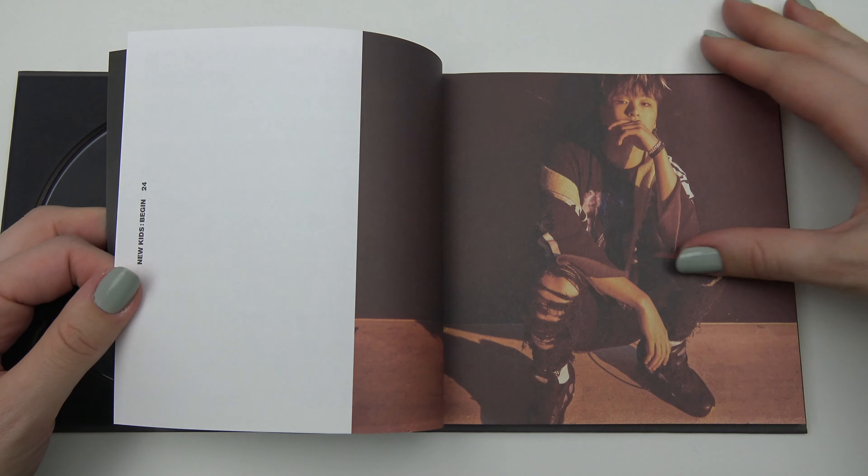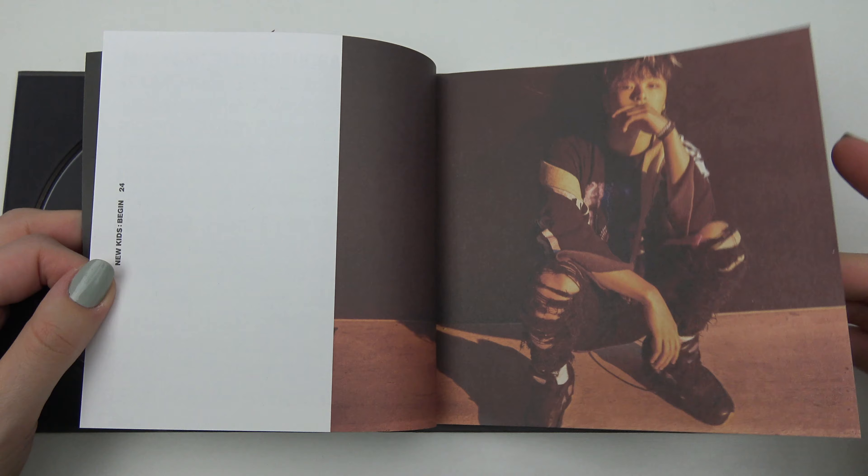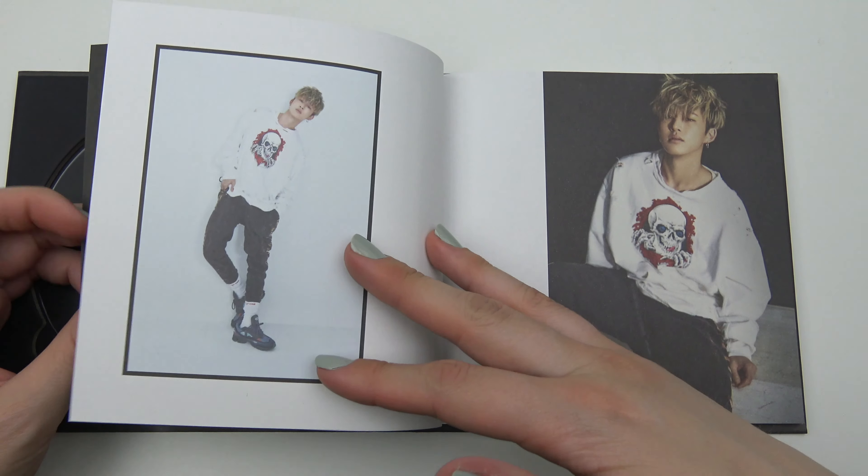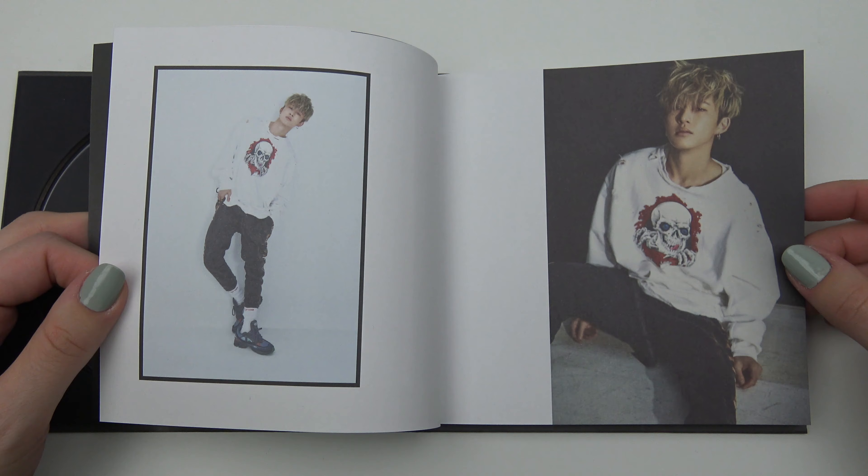I don't know. The other one was good too. I don't know. Yeah.